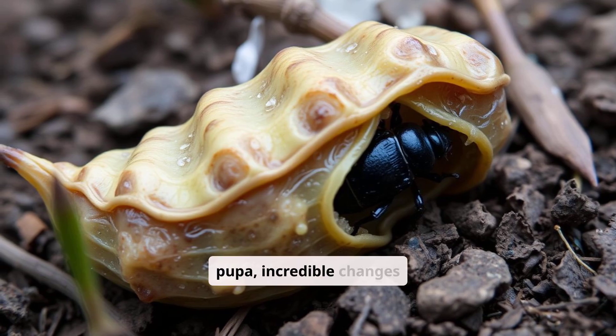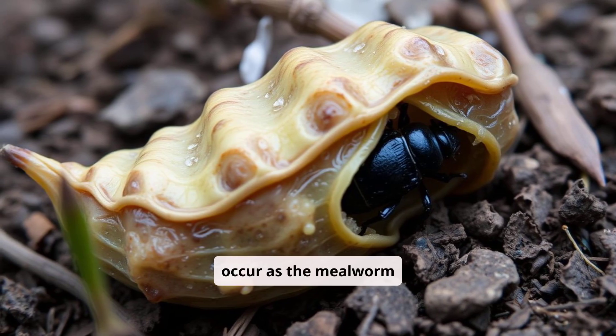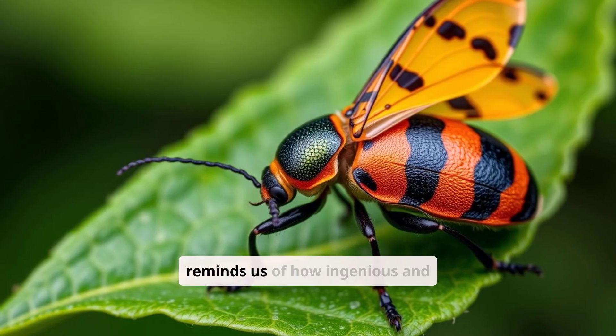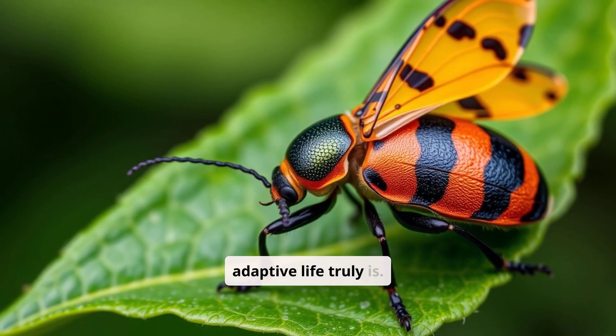Inside the pupa, incredible changes occur as the mealworm transforms into a winged adult beetle. It's a natural marvel that reminds us of how ingenious and adaptive life truly is.